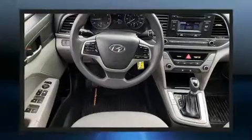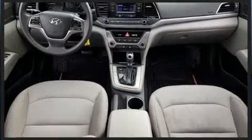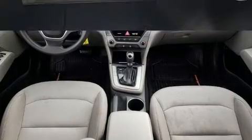Top features include front bucket seats, delay-off headlights, variably intermittent wipers, a trip computer, remote keyless entry, and a split-folding rear seat.